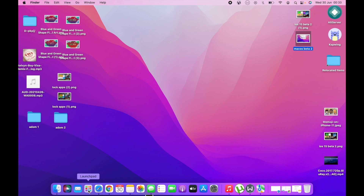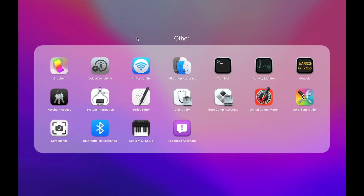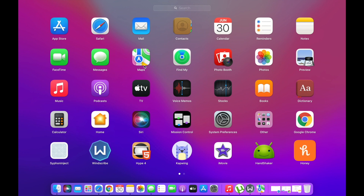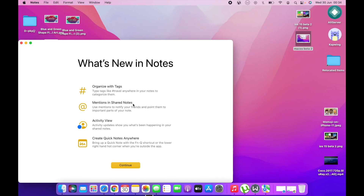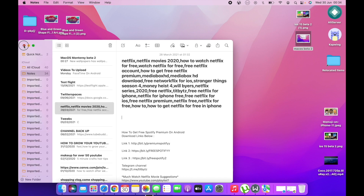In Maps, the app icon has been updated, which is another small but noticeable change. Also, when you open the Notes app, you'll now see a splash screen that tells you what's new in the Notes app — which is a nice touch.